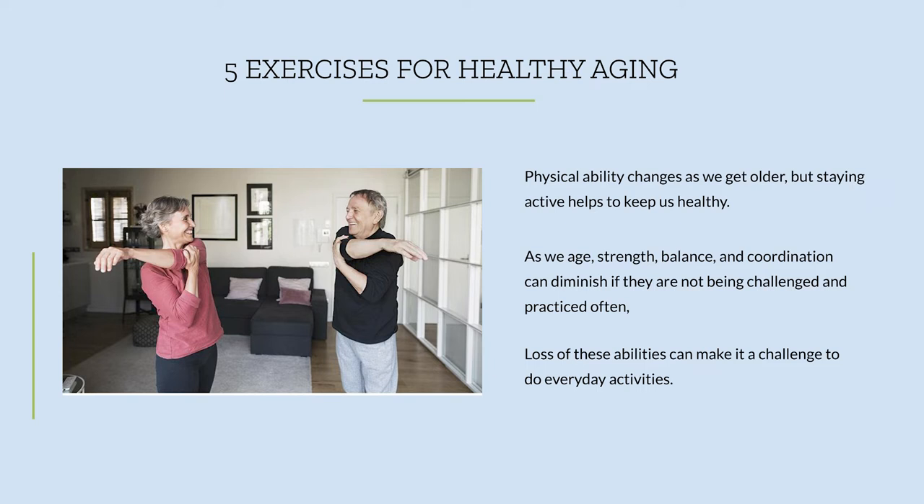Now for five exercises for the healthy aging adult. As we get older, our physical ability changes, but staying active is an important part of staying healthy. Strength, balance, and coordination can diminish with age, but if you keep challenging them and practicing them, they don't have to. Number one: sidestepping — everyone stand up, please.